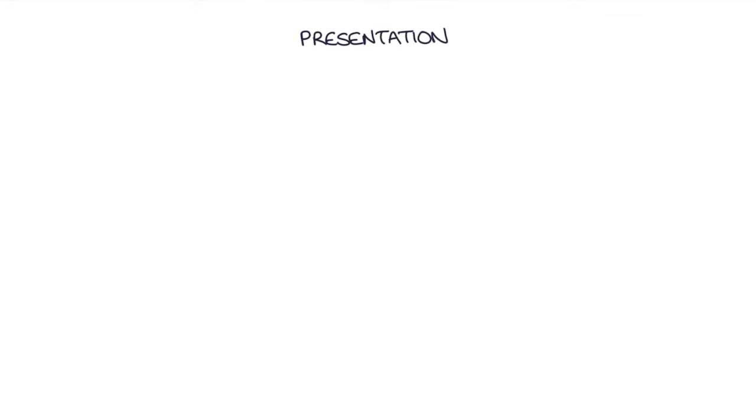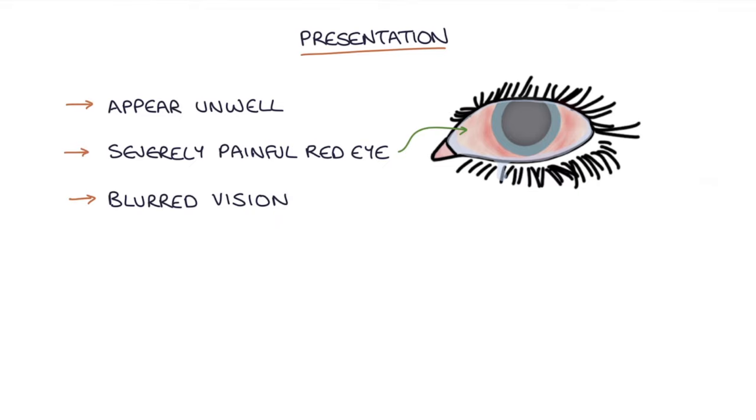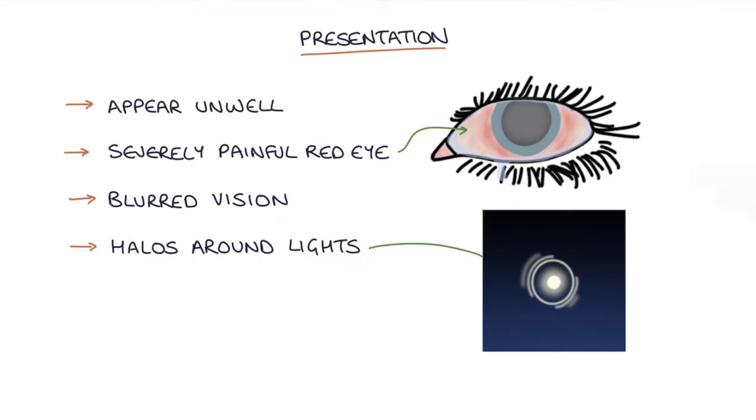How does it present? Patients will generally appear unwell in themselves because it's such a severe condition — it makes people appear systemically unwell. They'll have a short history of severely painful red eye, blurred vision, halos around lights, associated headache, nausea and vomiting.